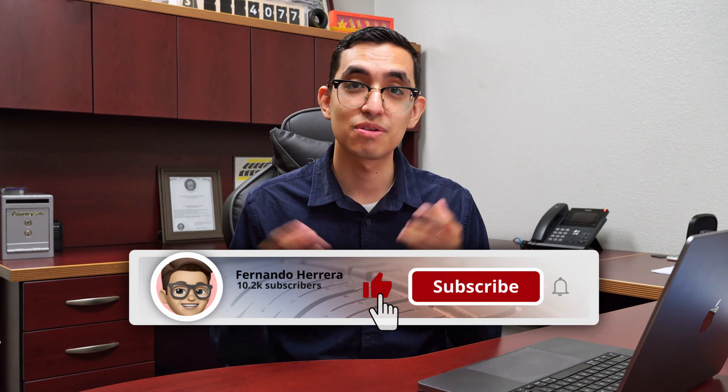Well guys, there you have it — those are my thoughts on the difference between a big tire shop and a small tire shop, and my suggestions on which business model to pick. If you have questions about this topic, feel free to comment below or email me — reach out via LinkedIn and I'll be happy to help. Thank you so much for watching, I hope you enjoyed it, see you guys next time. Peace.